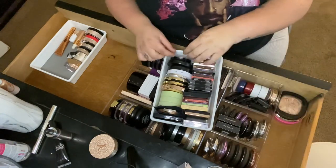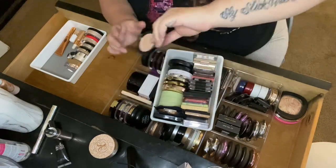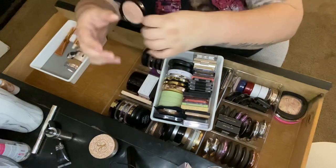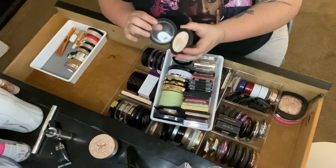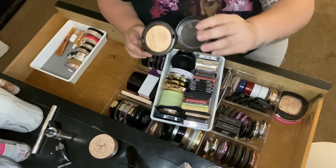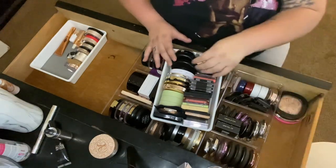Then I have the NYX High Glass Illuminating Powder in Moon Glow — it's a creamy formula, really pretty, definitely staying. Then a couple from MAC: the Extra Dimension Highlighter in Double Gleam — staying. And the Whisper of Guilt — a little dark for me but I think I can make it work for summertime.